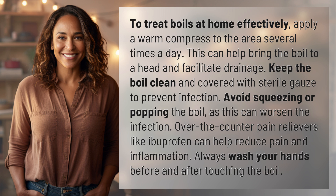Avoid squeezing or popping the boil, as this can worsen the infection. Over-the-counter pain relievers like ibuprofen can help reduce pain and inflammation. Always wash your hands before and after touching the boil.